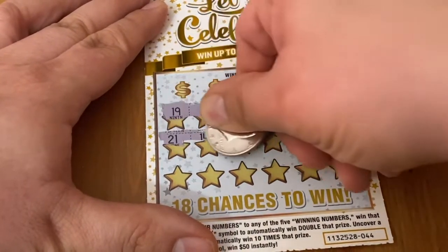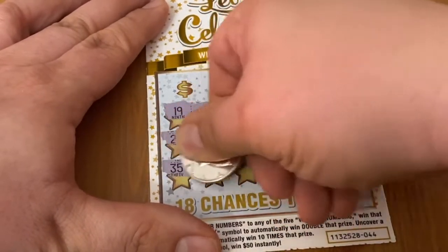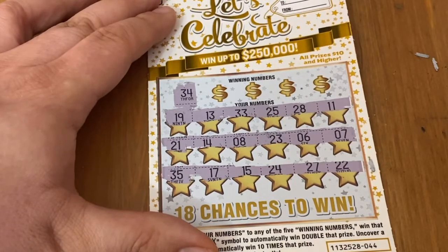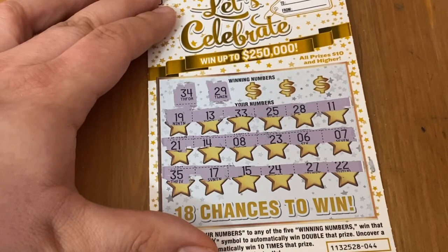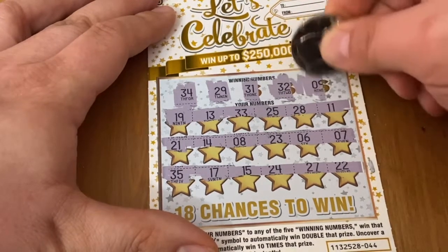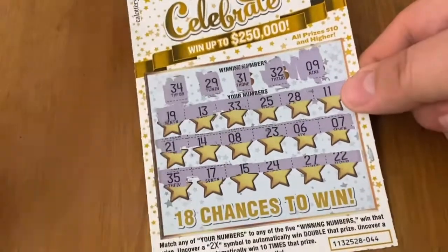Let's see if I can get a symbol now. A match was nice — I'll take another match, but I would love a symbol. All numbers. First is 34 — nope. No 29. 31, I got it flipped with the 13. 32, don't see it. And a number 9. No win on ticket 44.